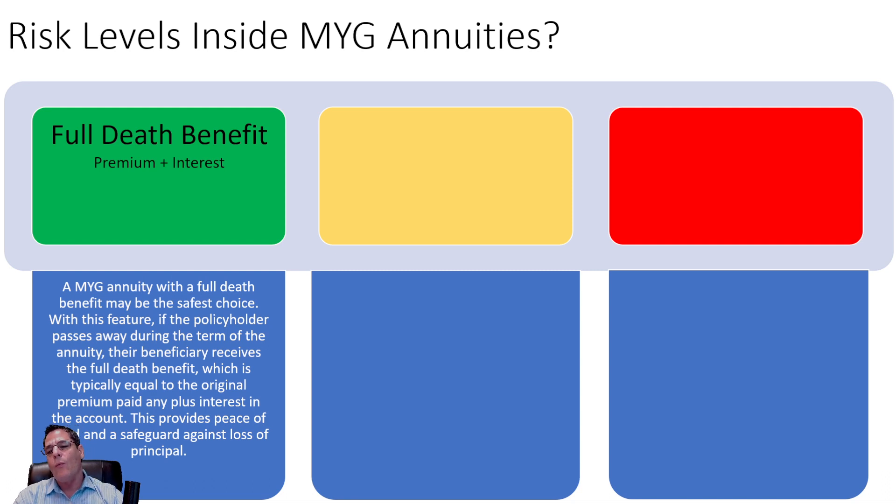Now we're going to look at one other option: what happens at death. In some of these products, the safest and cleanest ones would have a full death benefit — paying your deposit premium plus all interest from the day they received the death claim. You get 100% of that money. The premiums paid plus interest feature provides the most peace of mind in this particular environment.